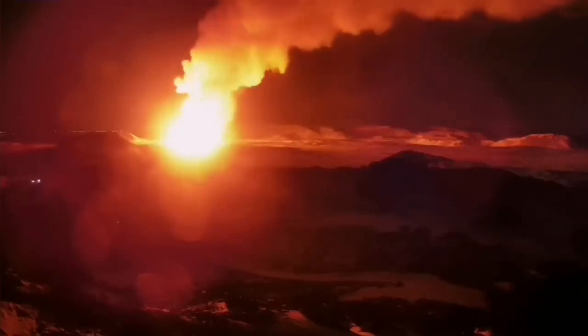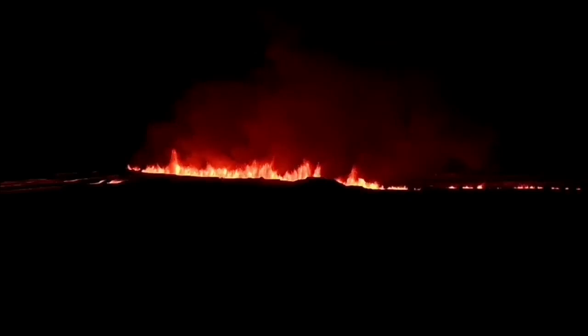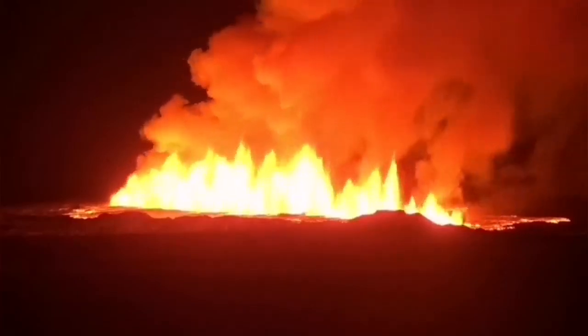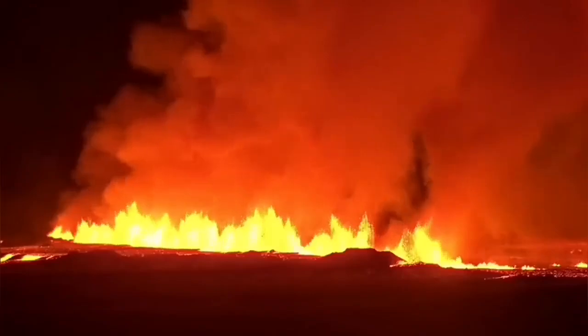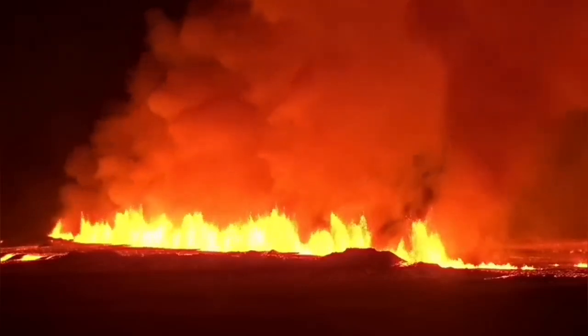This is where the mid-Atlantic ridge reaches the surface, exposed under the air — dry and erupting. Usually it's at the bottom of the ocean, five kilometers deep. Now we are lucky to be seeing it. This is what we saw: a gentle line of light on the horizon. When you get closer you see that this is fire — nothing gentle about it. This is basalt, molten rock coming from the mantle of the earth, the most pristine material born on our planet today, erupting in front of our eyes.